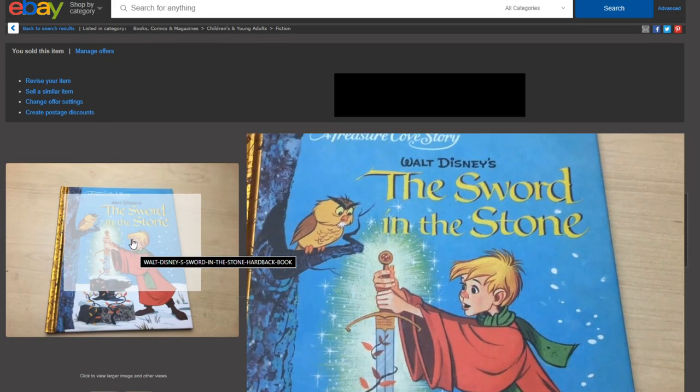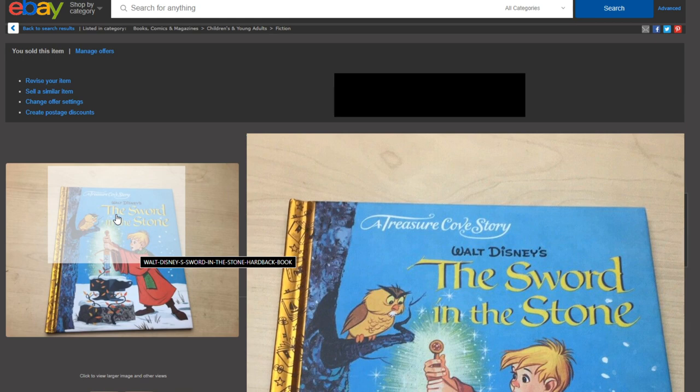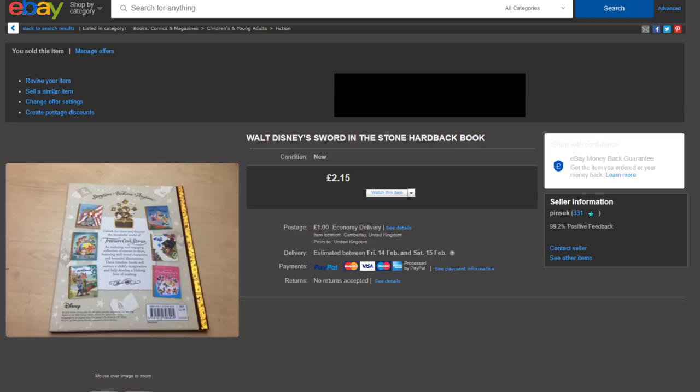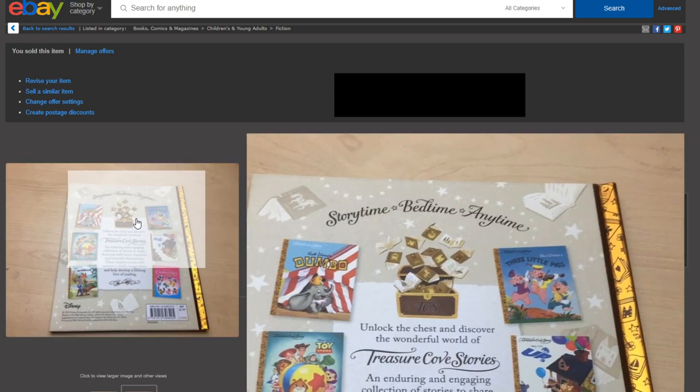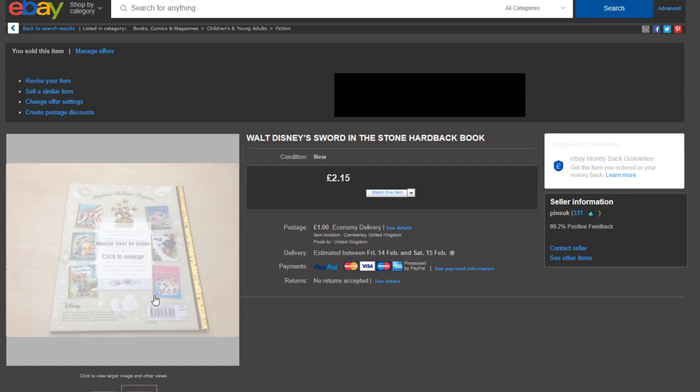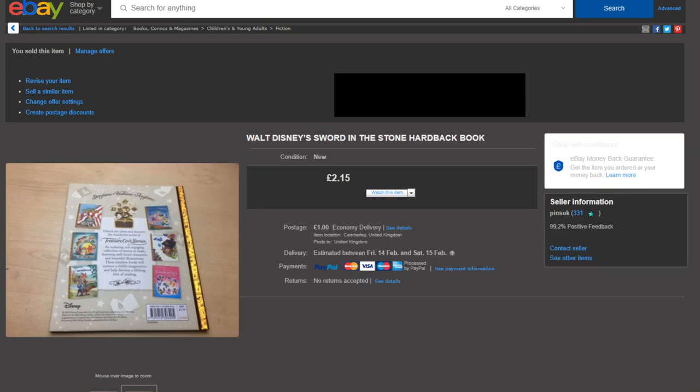Next up is a little Disney hardback book. I picked this up for about 15 or 20 pence last year, thinking they'd do well. I got £2.15 plus £1 postage, but shipping costs £1.50, so after fees I'm not really making anything on this one. It was only £2.99 originally, so probably should have seen that when I picked it up — but mistakes happen. A bit of a learning one.